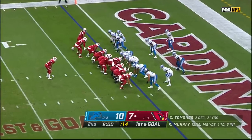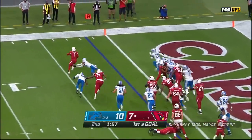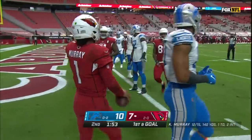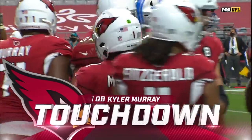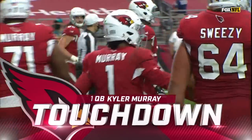And who was shaken up a little while ago, on first and goal from the one, here is Murray, trying to beat the defender, and he does. Touchdown by Murray, and what a dance he put on to get into the end zone. Kyler Murray with the touchdown, and the Cardinals regain the lead in the seesaw first half.